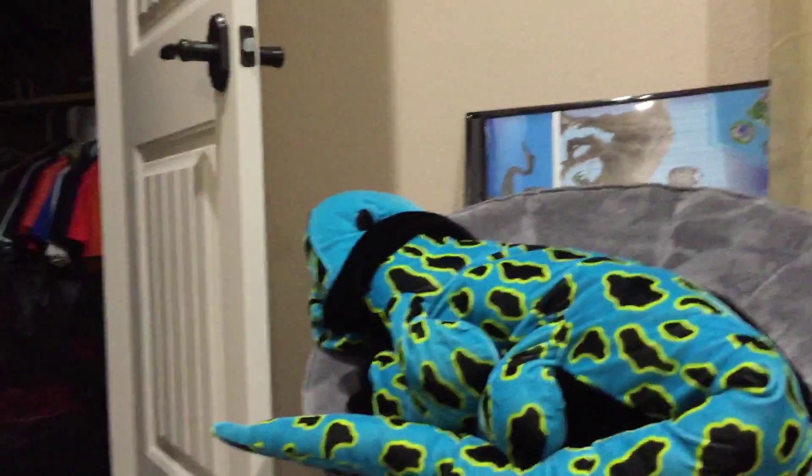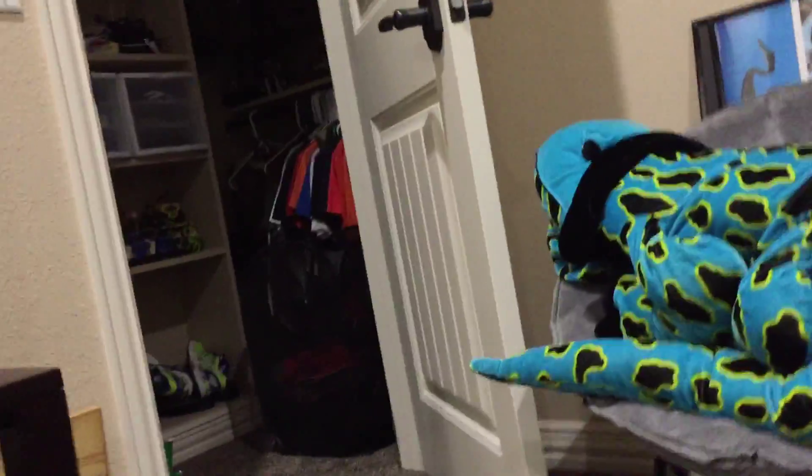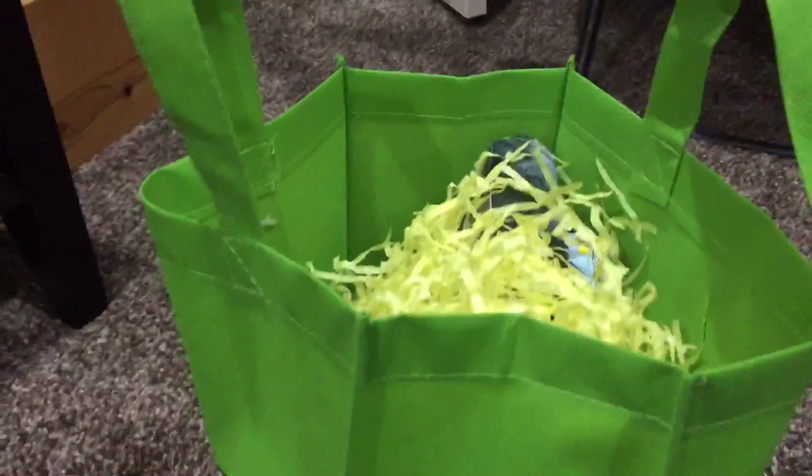Hi guys, happy Easter Sunday — or Easter break. I am making this episode today to show you what I got for Easter. And here is my bag of stuff.